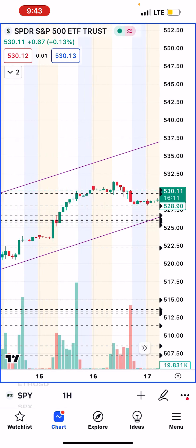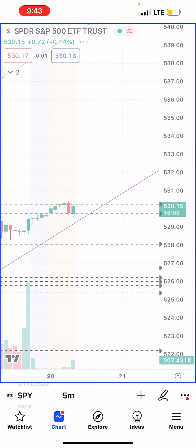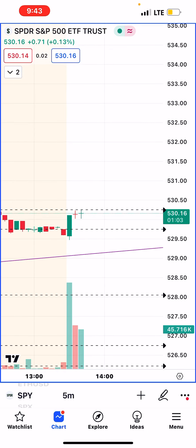The spot is — but this is also the one hour chart here, so let's go to the five minute. Let's see how the spot is actually trying to push through a little bit.